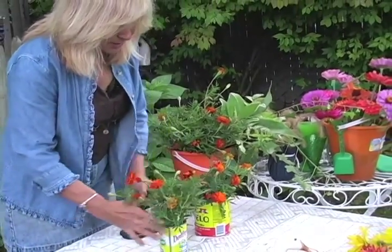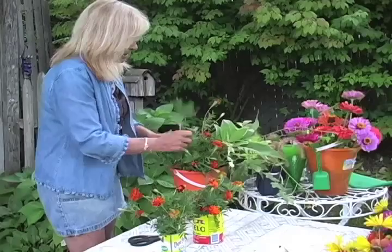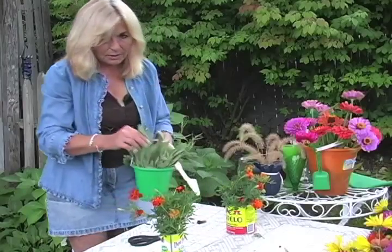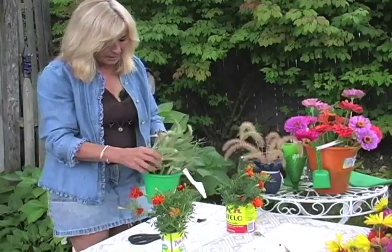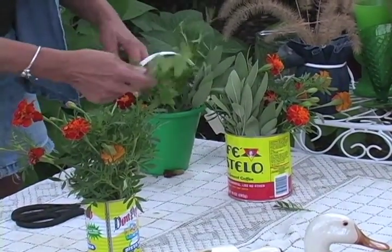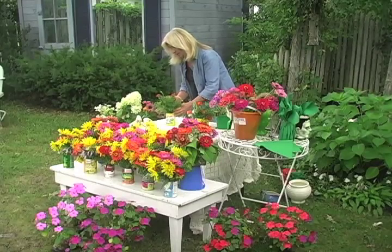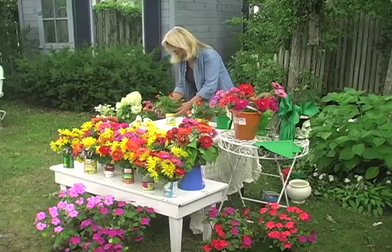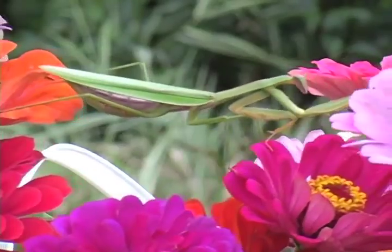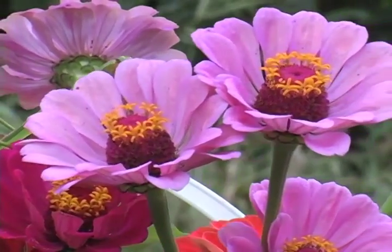What I've done is just made some girth here so I have something to use. If you want, you could add some sage. Some parsley. Whatever you have in your garden can be used as a base for this very simple arrangement. And I grow zinnias. Zinnias are colorful and long-lasting additions to the flower garden.